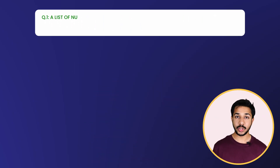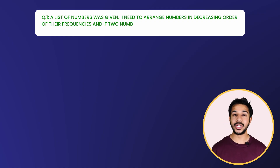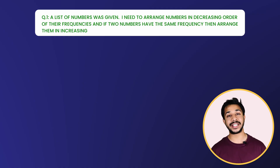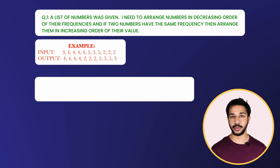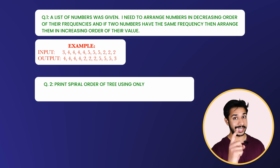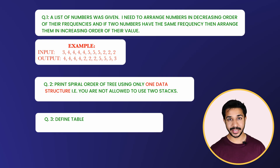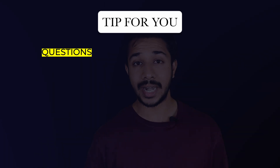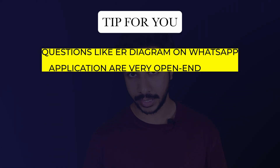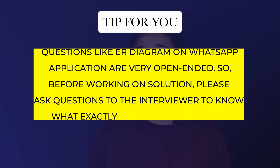Round number two had three questions. Question one: a list of numbers was given — arrange numbers in decreasing order of their frequencies, and if two numbers have the same frequency, arrange them in increasing order of their value. Question two: print a spiral order of a tree using only one data structure — you are not allowed to use two stacks. Question three: define tables and make an ER diagram on a WhatsApp application. Tip: questions like the ER diagram are very open-ended, so before working on the solution, ask questions to the interviewer to know exactly what they are looking for.